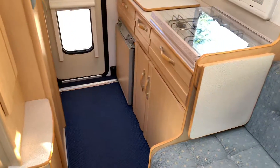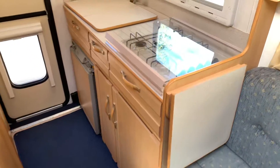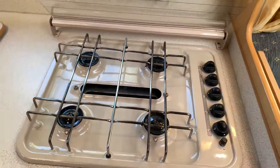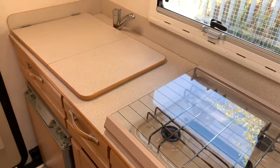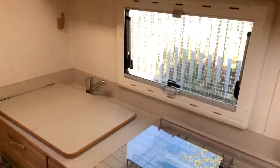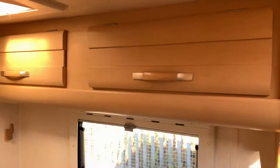As we face towards the rear, we have got a full kitchen with four gas hob burners, a sink, a fridge, and storage above and below.